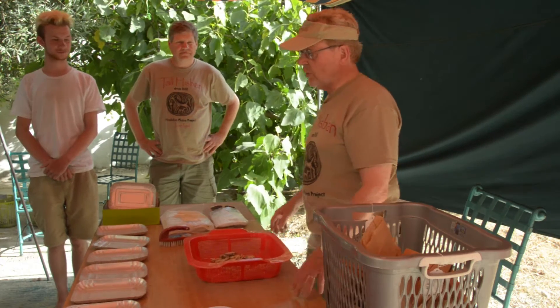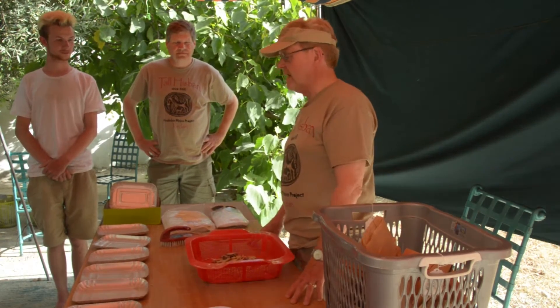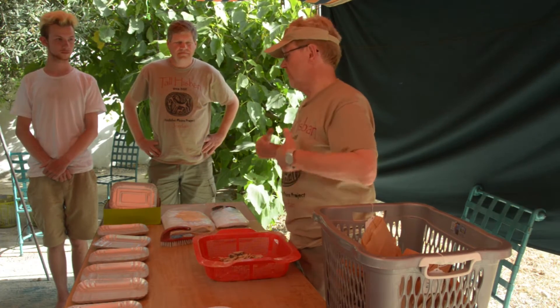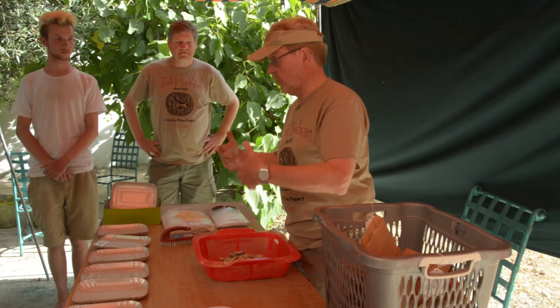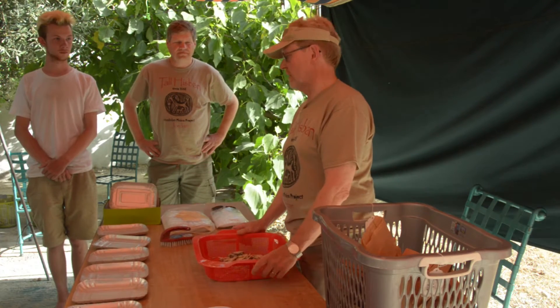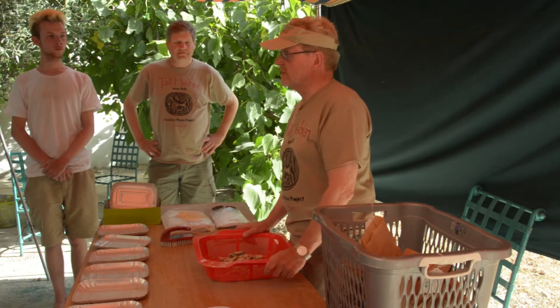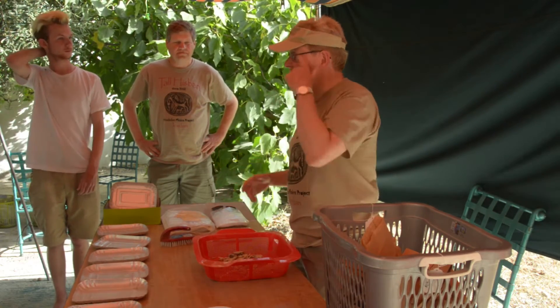So in zooarchaeology, we are interested in many things. First of all, what bones can tell us about people and the economy. But we are also interested in what bones can tell us about the natural environment — what kinds of wild species are present.